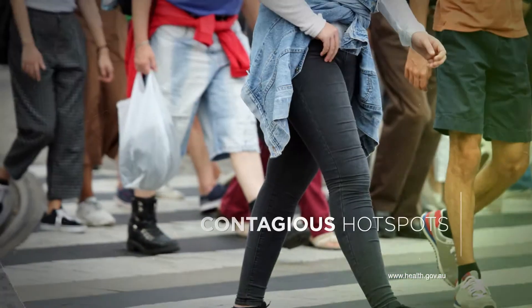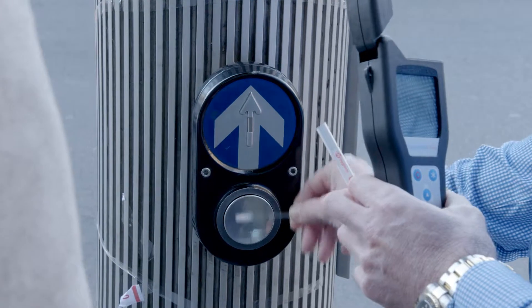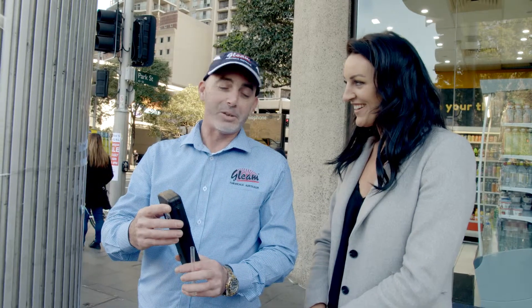Last year was Australia's worst flu season on record with 654 people dying from the influenza virus. And when it comes to contagious hotspots, pedestrian crossings are consistently the germiest of all everyday surfaces. The reading came in at 32, meaning immediate action required — there is a good chance that it is harbouring bad bacteria.